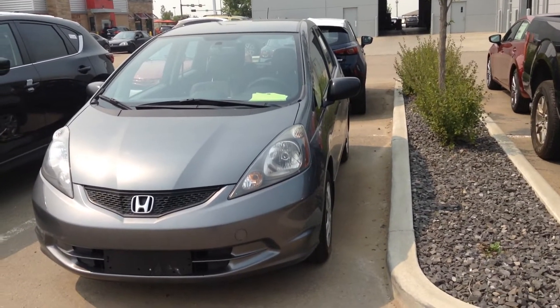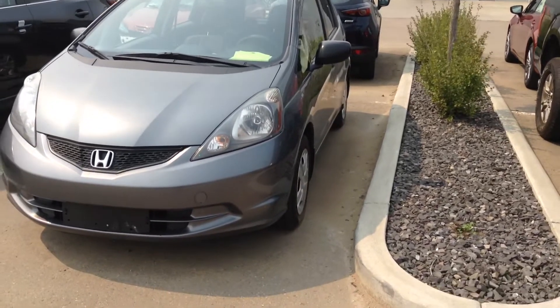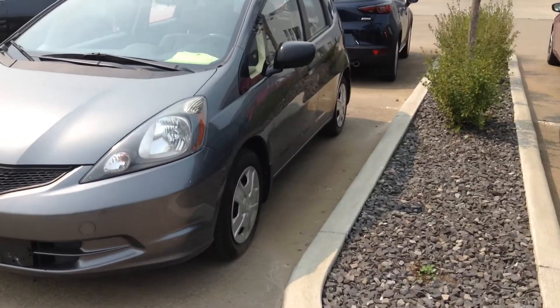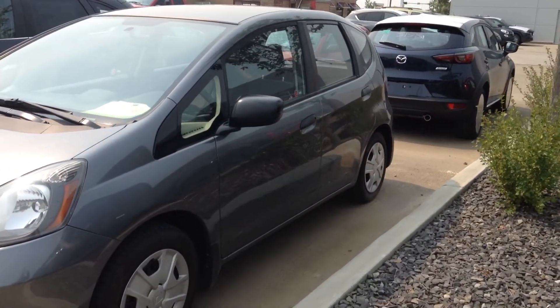Andrew here at LA Mazda with the beautiful 2014 Honda Fit you inquired on. You wanted some pictures, so I thought what better way than to show you a video. As you can see, it's in pretty good condition. Let me show you the inside and what it's got going on in there.